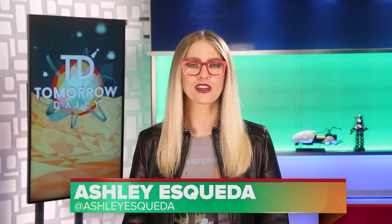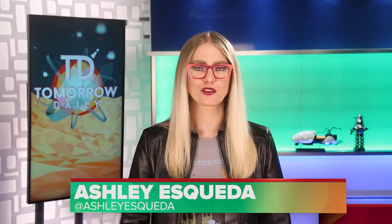Greetings citizens of the internet, welcome to Tomorrow Daily, the best geek talk show in the known universe. Yes, talk shows usually have more than one person in it, but we're waiting for our new set to be built, so you're just going to have to wait until then. Alright, let's hit the headlines.